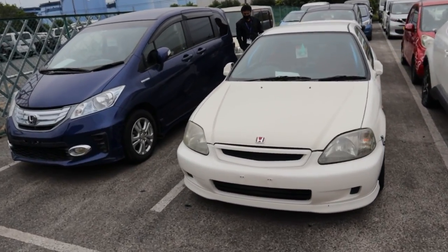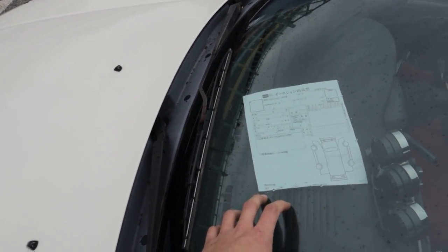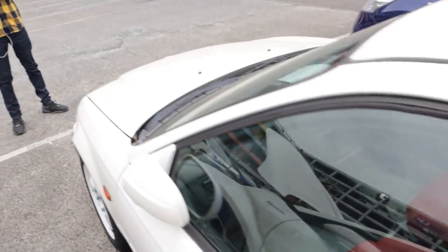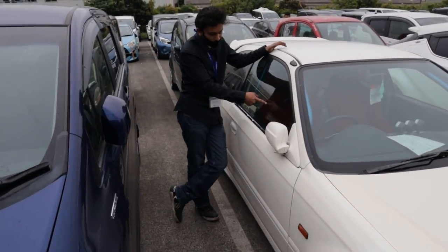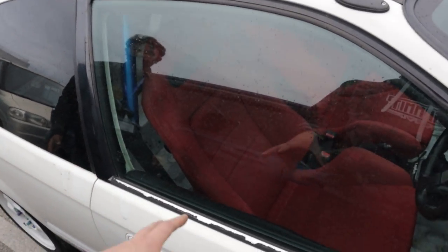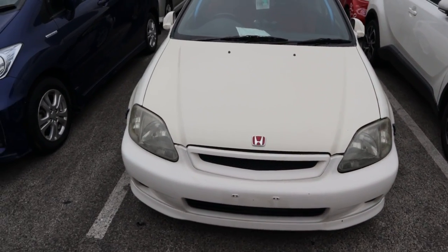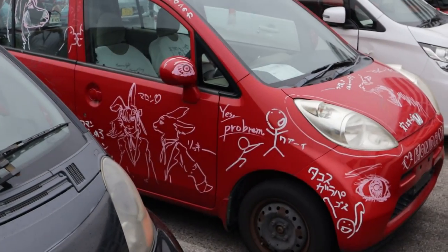Down in the no-claim crash corner we have a beautiful EK Type R. We don't know why it's here — no information on the paperwork, could be a blown engine, could be rust underneath. But it's caged, fully stripped out, seats are in, looks ready to send. I think it's in the no-claim corner because it's fully stripped in race spec and they don't want anyone claiming issues on it. This could be a good buy — I'm going to monitor it and maybe bid if it goes for a good price.